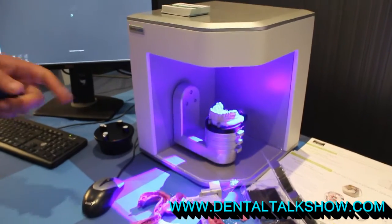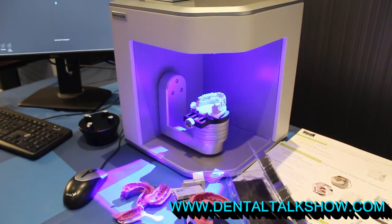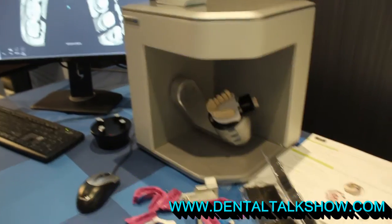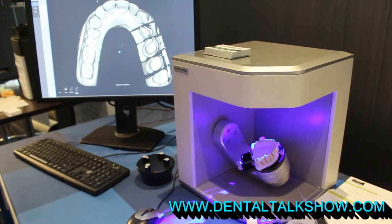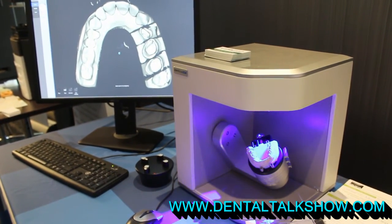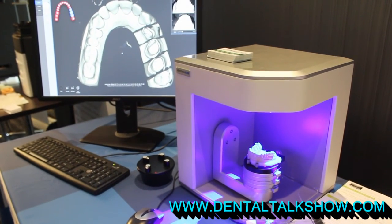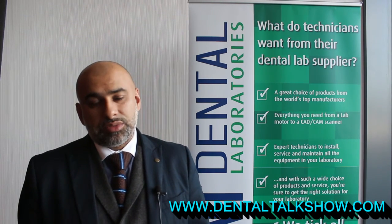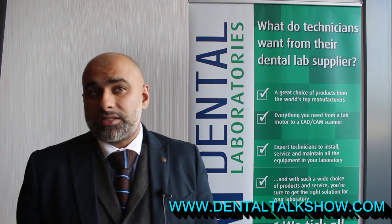For 3D CAD scanning, we employ the Medit solution, which is a blue light scanner and one of the most accurate scanners in the market. Blue light seems to be the way forward in terms of technology, offering a scan resolution of less than 10 microns, scanning impressions as well as models, and aiding both the dentist and the laboratory to digitize the workflow in a very cost effective way.